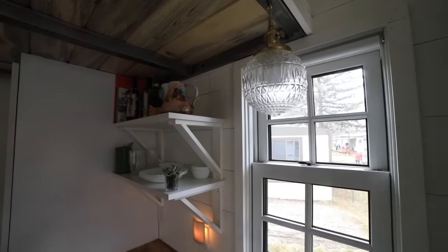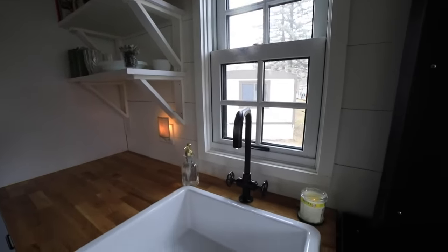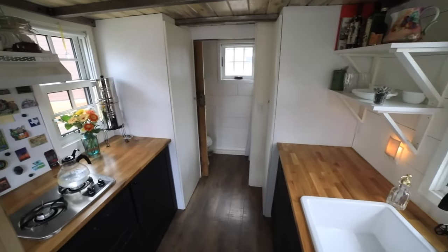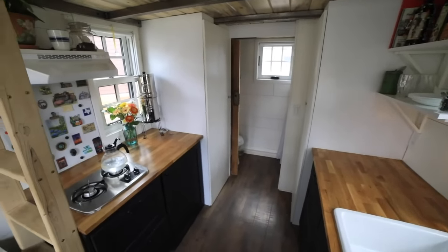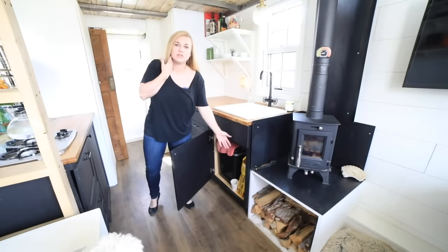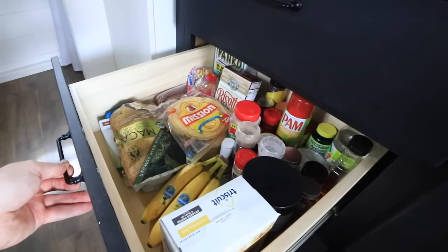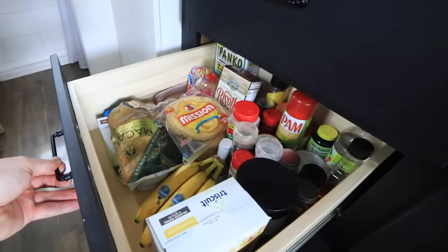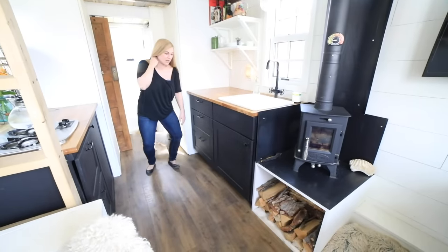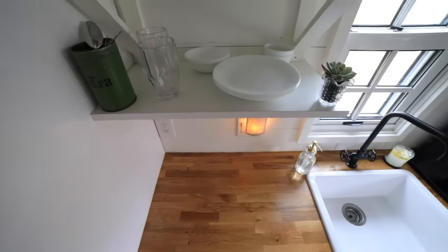La cocina tiene casi exactamente la misma longitud que la sala de estar, son 0.40 metros cuadrados. Trato de diseñarlo muy minimalista. Viví en Europa el año pasado y me gusta cómo no se podía ver realmente ninguno de los electrodomésticos. Debajo tengo mi bote de basura y comida para perros. Tengo tres cajones muy grandes, uno es una despensa — toneladas de almacenamiento. Todos mis platos principales que uso todos los días están aquí.